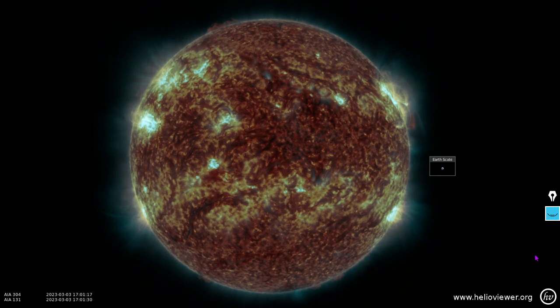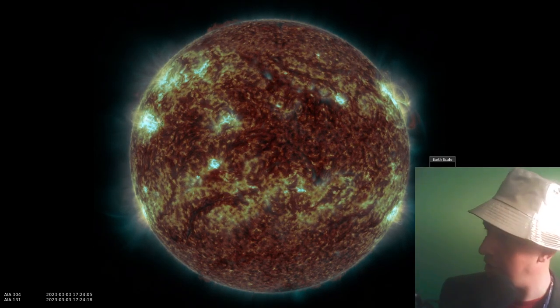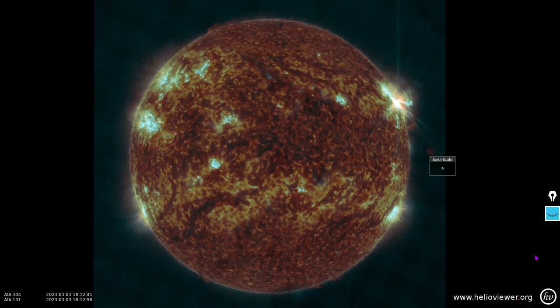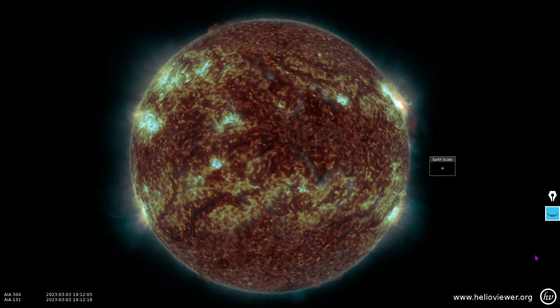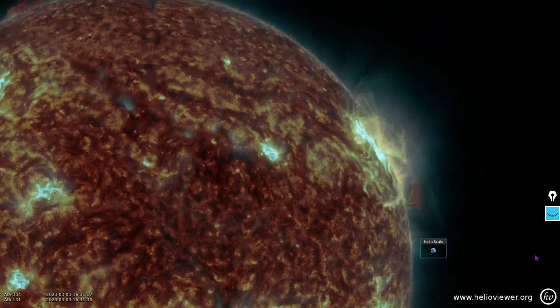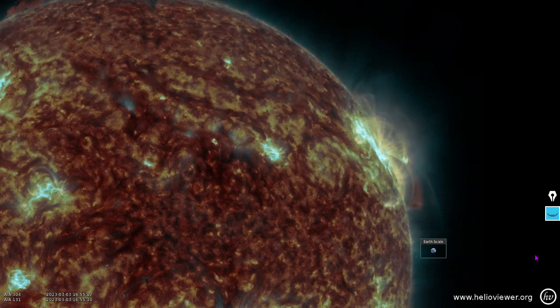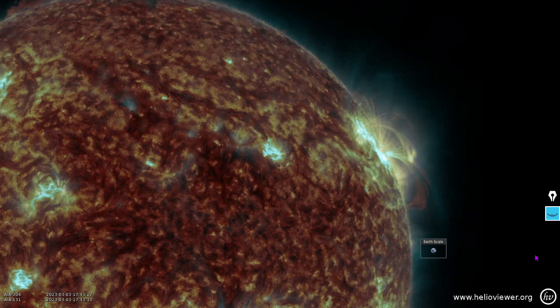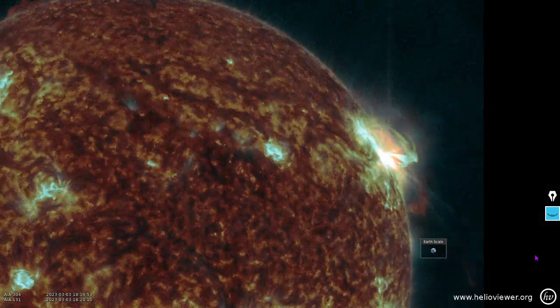Did you want a closer view of that? Of course, on this channel we go above and beyond the call of awesome. So there's 131 plus 304 angstroms from SDO — ionized helium plus iron.